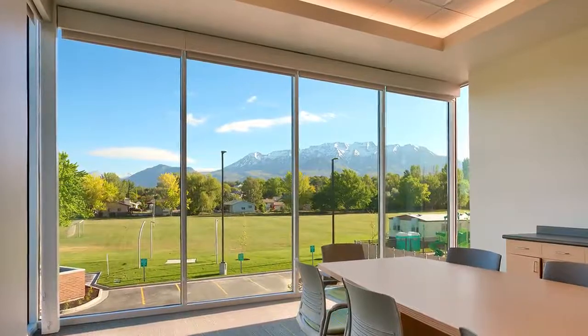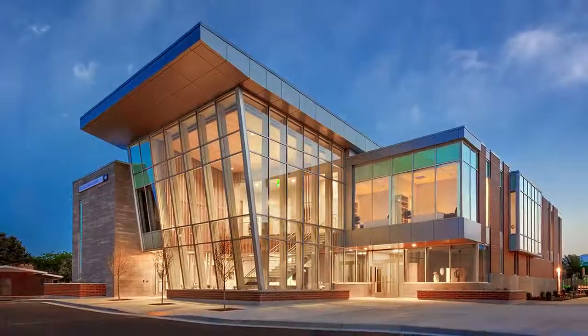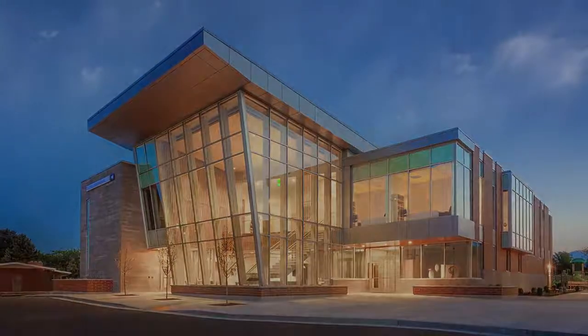Mount Timpanogos serves as a visually stunning backdrop to the east. The project was submitted by Curtis Minor Architecture.